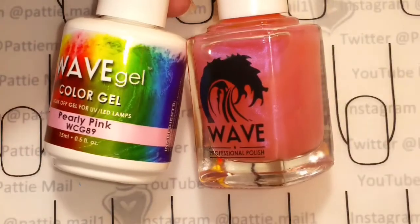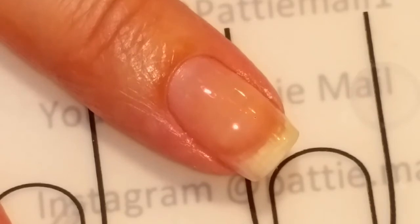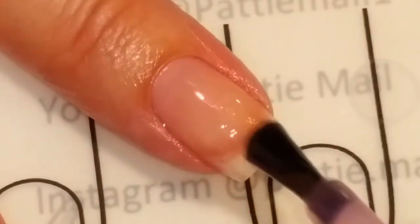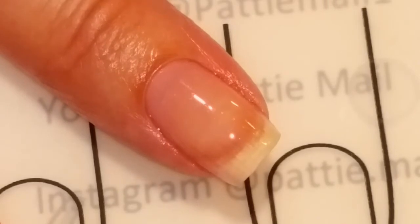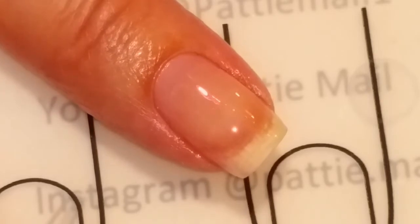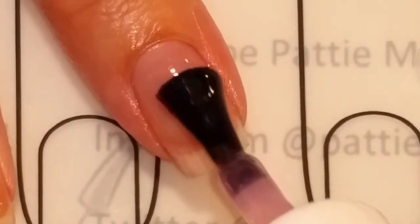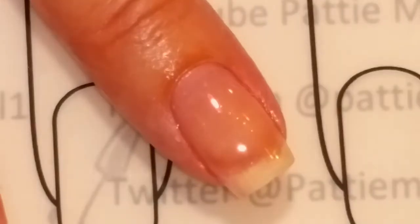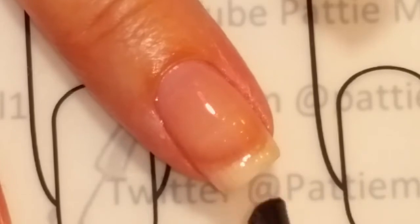Without further ado, let's get into the swatches. First up is Pearly Pink. Here is the gel and the lacquer. We're going to go in with one coat — this is the first coat of Pearly Pink, and it's a super sheer, pearly pink color. This might be really good for French manicures, but we're only going to do two coats because it's never going to build up to an opaque color. Now we're putting the top coat on — we'll cure that and come back.